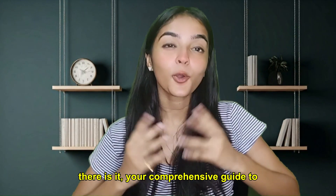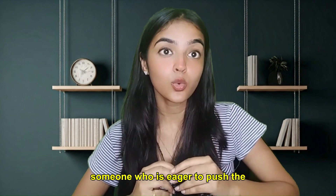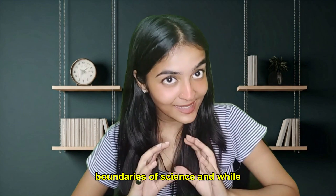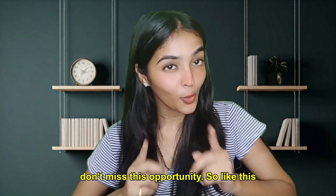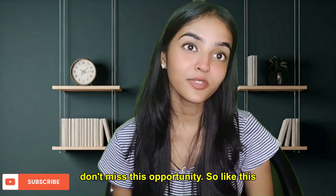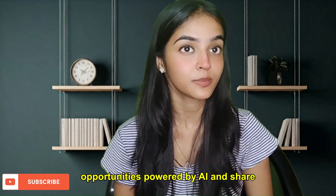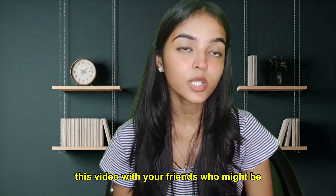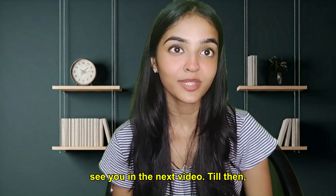There you have it, your comprehensive guide to the OIST internship program. If you are someone who is eager to push the boundaries of science while experiencing the beauty of Japan, then don't miss this opportunity. Like this video if you found it helpful, subscribe to our channel for more global opportunities powered by AI, and share this video with your friends who might be interested. Thanks for watching and we will see you in the next video. Till then, bye!